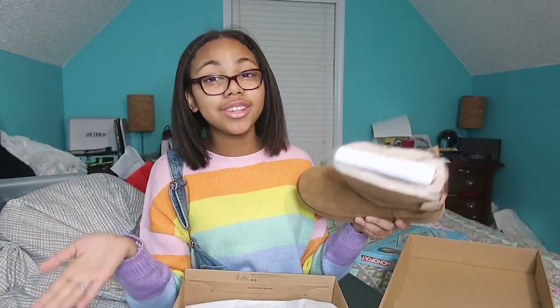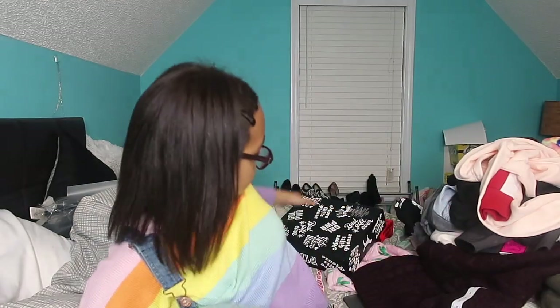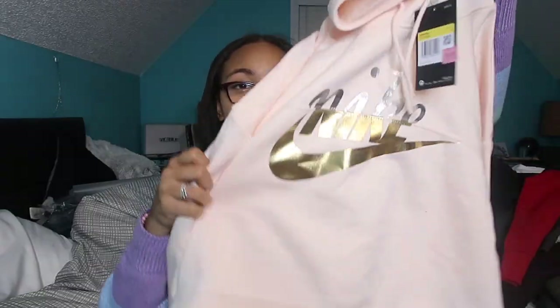Now the part you've been waiting for — clothes! I have a big stack right beside me, which is most of what I got for Christmas. I'll go through these fast — just flash it, say a little something, and put it aside. Starting with boxes: I got a Pink box set with pants and a shirt, a Pink pajama set, and another Pink shirt-and-pants set. Then from the main stack: some super soft NASA pajama pants and a Nike hoodie.